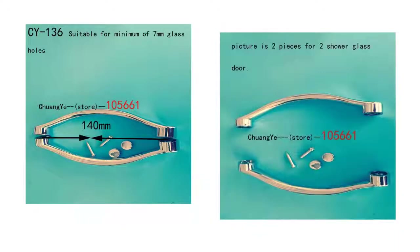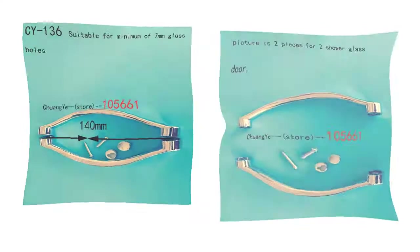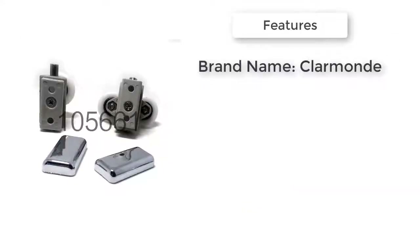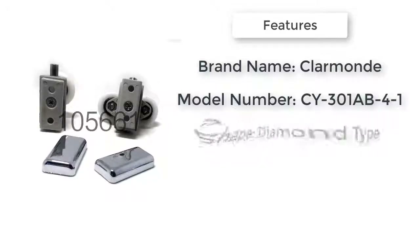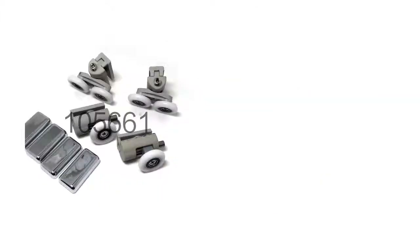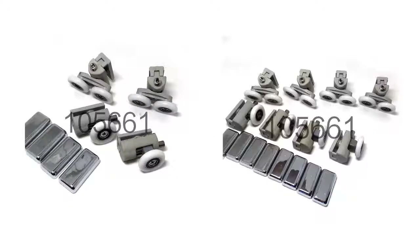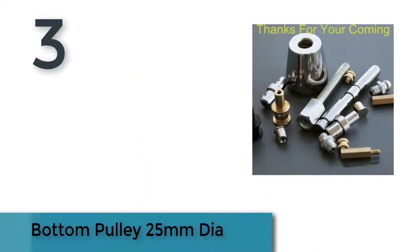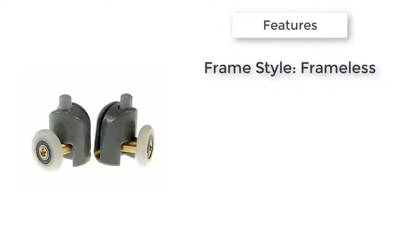Model number CY-136. Item number four is a set of shower doors. Frame material: aluminum alloy. Model number CY-301. Material: HurdleX. Frame surface finishing: electroplate. Shape: diamond type. Glass thickness: six millimeters. Open style: hinge. Frame style: with frame.